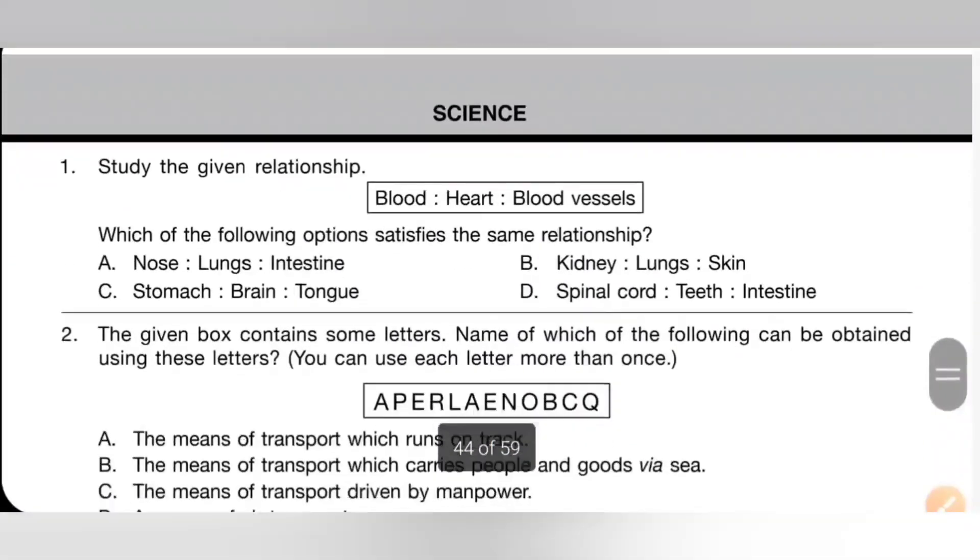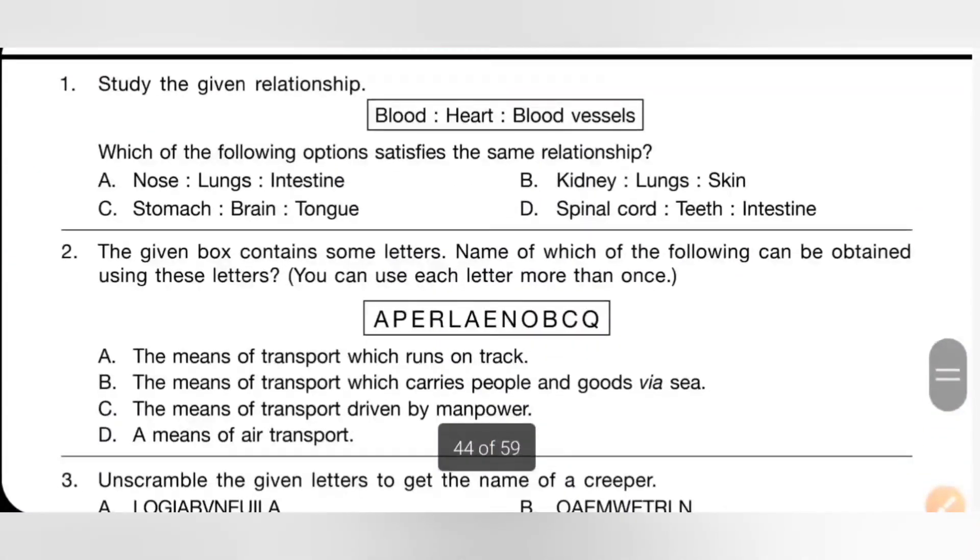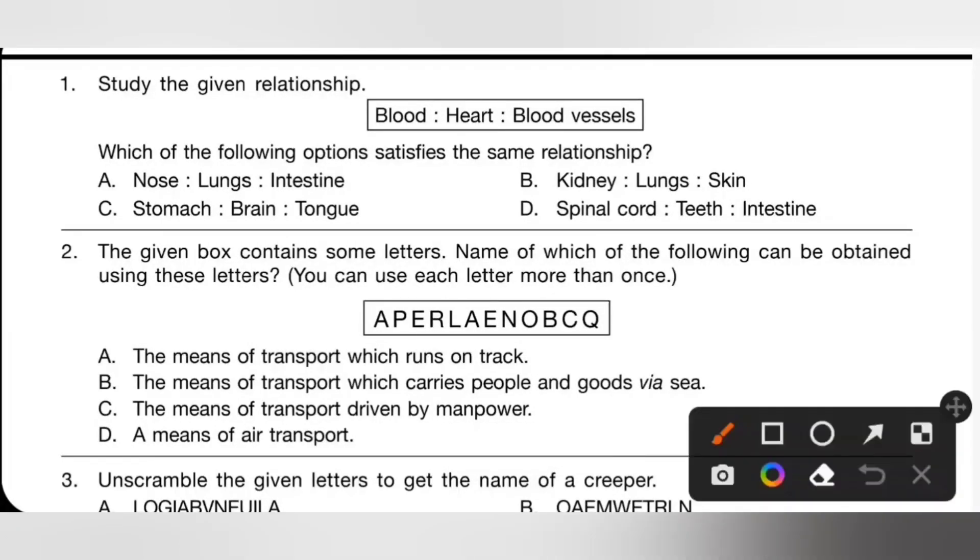The first section: Signs. First one — study the given relationship: blood, heart, blood vessels. Which of the following options satisfies the same relationship? Blood, heart, and blood vessels all belong to the circulatory system.